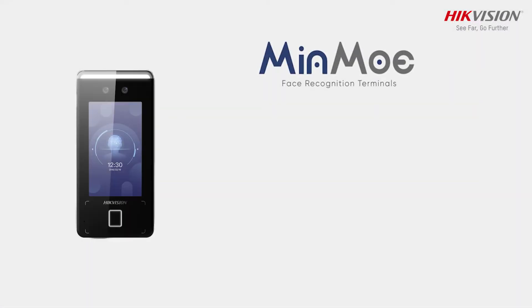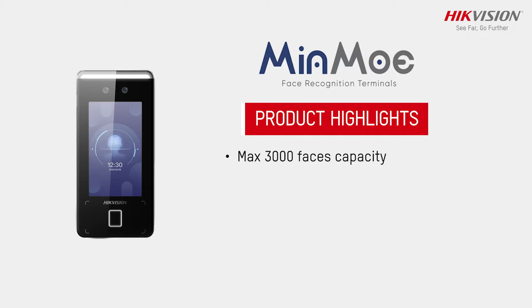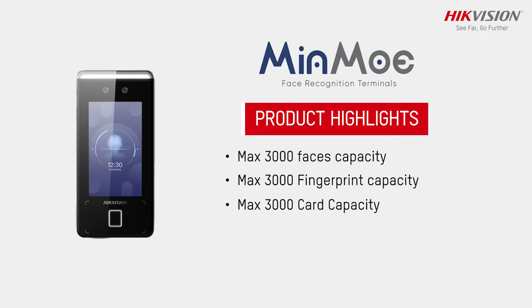Some of its product highlights include a maximum capacity of 3000 faces, 3000 fingerprints, and 3000 cards.